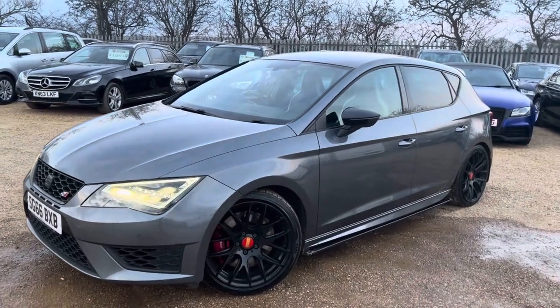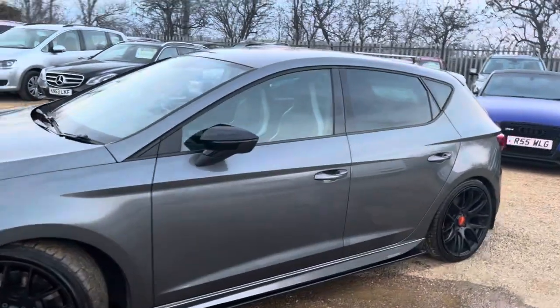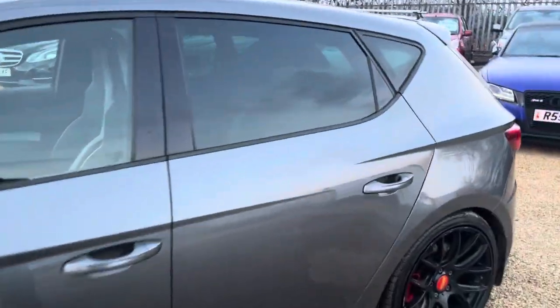Hello and welcome to Car Firm. Today we have our 66 plate Seat Cupra 290 with us. We're going to have a quick walk around, looking at the general condition and some of its features as well.